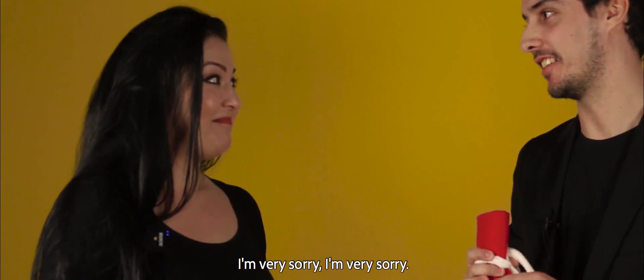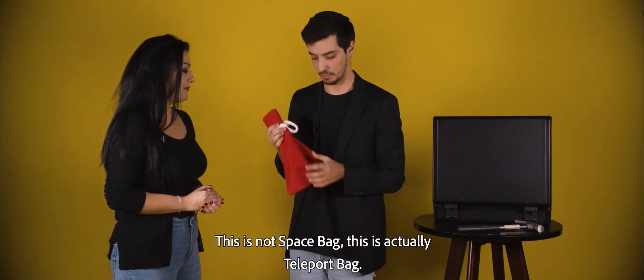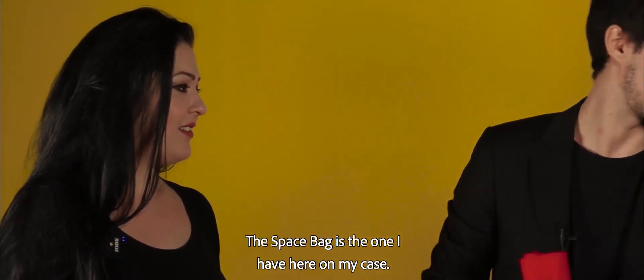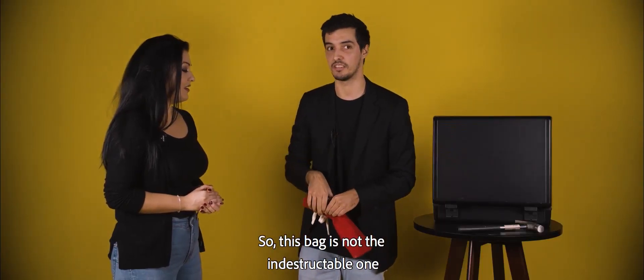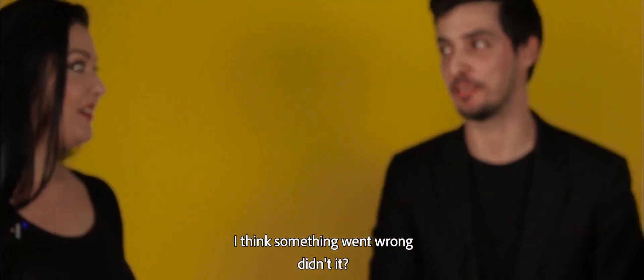It didn't make that noise — your watch did it? No... It looks like it... Oh! I'm very sorry. I think I switched bags. This is not the space bag. This is actually the teleport bag. The space bag is the one I have here in my case. So this bag is not the indestructible one. I think something went wrong, didn't it?